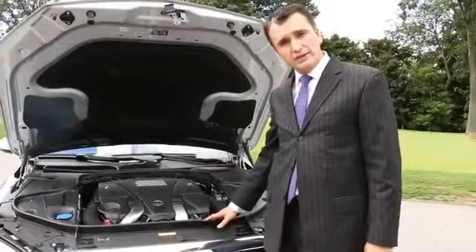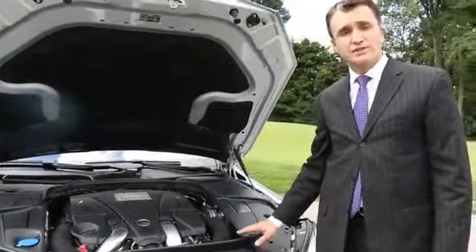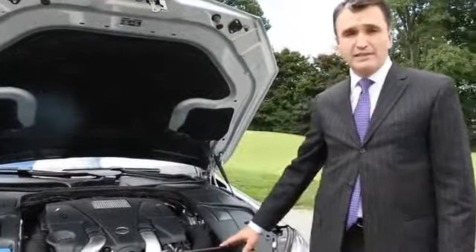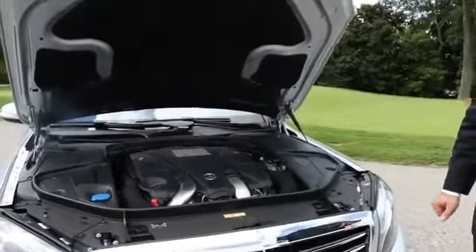The S-Class offers a 4.6-liter engine. This is the V8 engine, offering 449 horsepower and 516 pounds of torque. Amazingly, this engine can push this vehicle from 0 to 60 in under 5 seconds.